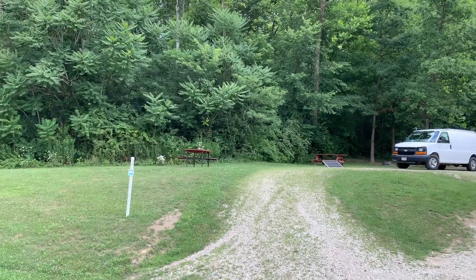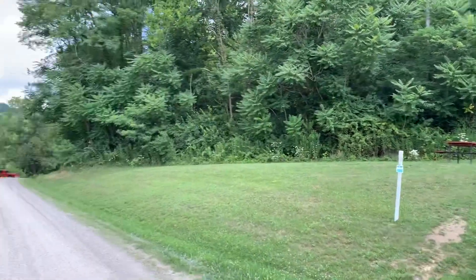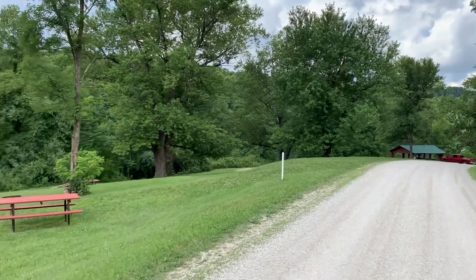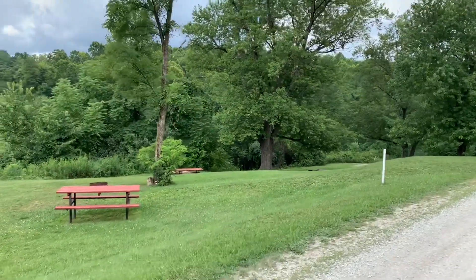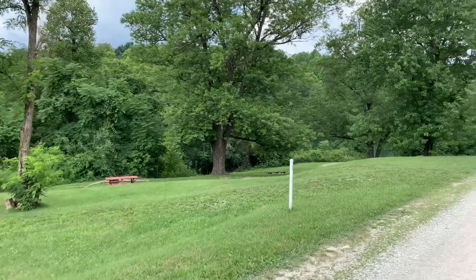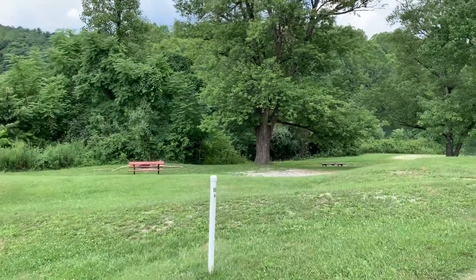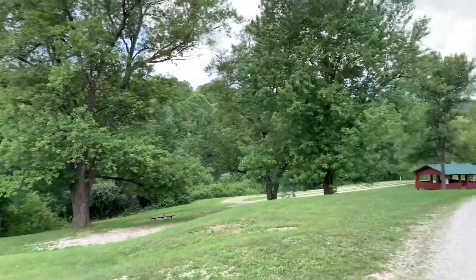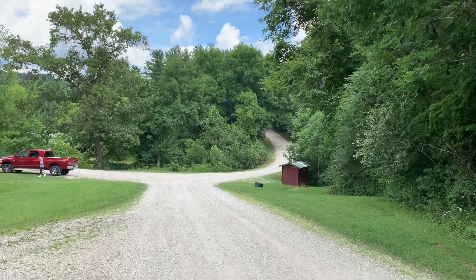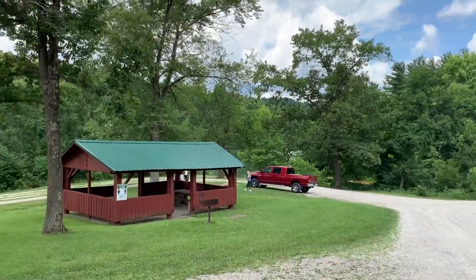Looks like we have numbered sites. This is site number 15. These ones down over the hill look like they'd be okay for tent camping. It's site number 16. Off to your right down there is a set of vault toilets — they are serviceable.